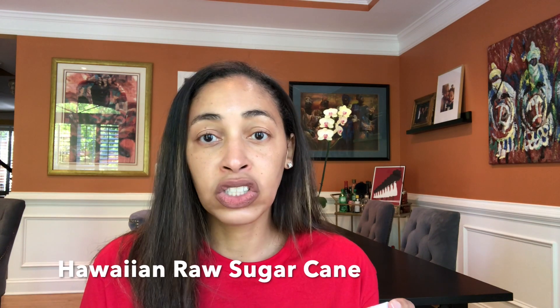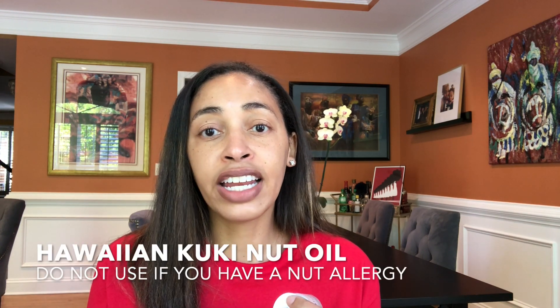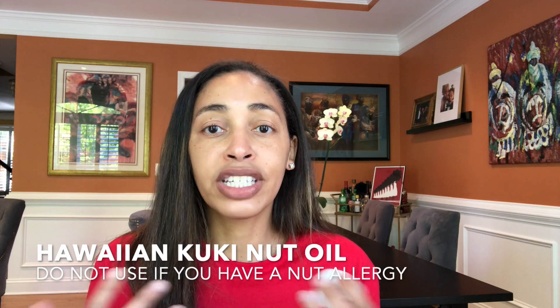This product is made from Hawaiian sugar cane so it gently exfoliates your skin. It has Hawaiian kukui nut oil in it, which helps moisturize, and it also has shea butter in it, so your lips just feel nice and moisturized even with just using the lip scrub.